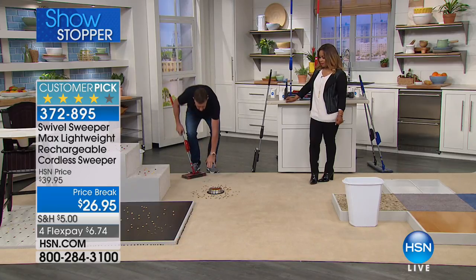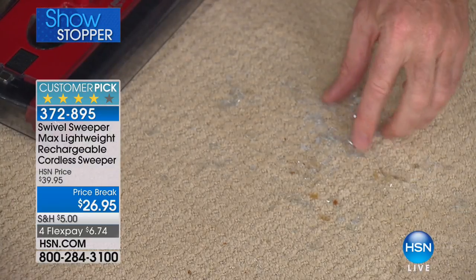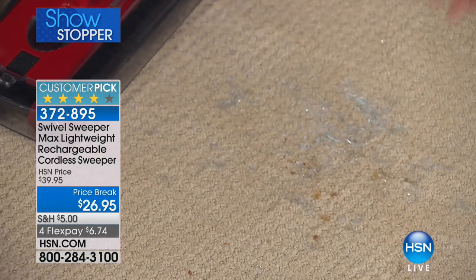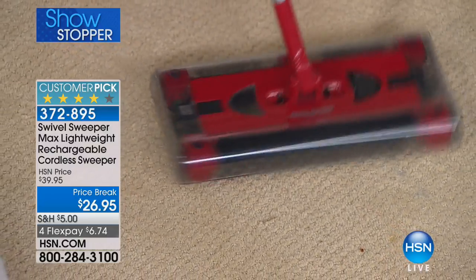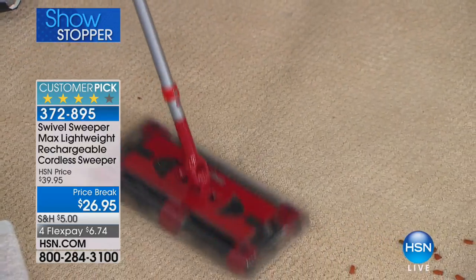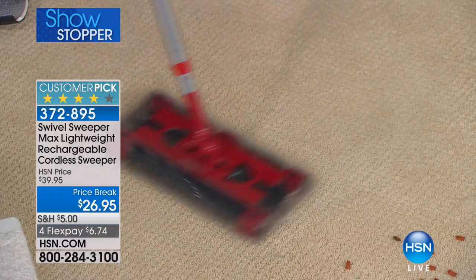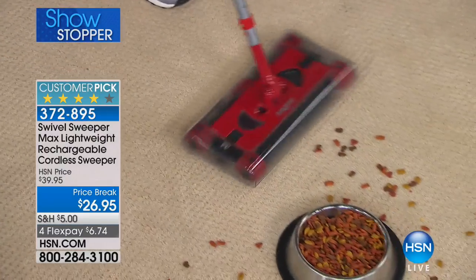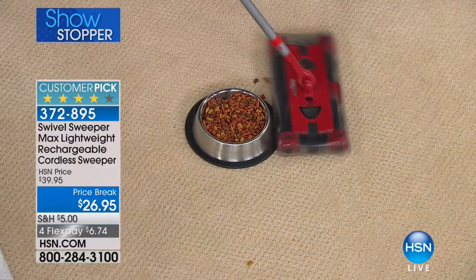Even broken glass from a light bulb — look down here. Broken glass. Just say you're changing light bulbs and you drop one — you drop a Christmas decoration. Run over the broken glass and look at the way it swivels and picks it up. If you've got a dog bowl or any mess, look at the way this maneuvers around. There are no vacuum cleaners that can do this — completely cordless, picks up forwards, backwards, side to side.